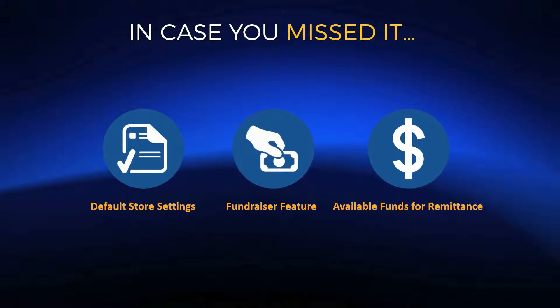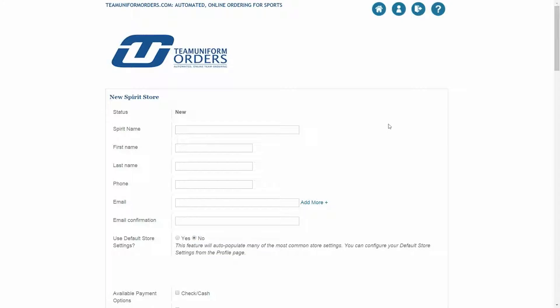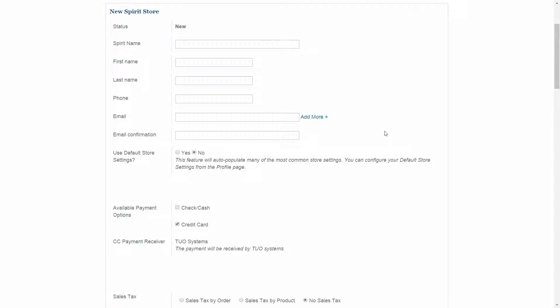A couple of other features we'd like to talk about — some things that were released over the last month or so. The first will help you build stores faster than ever before, and it's called Default Store Settings. In a nutshell, this gives you the ability within your main dashboard to set up defaults for about 75% of the options required every time you build a store. We'll jump over to the dashboard and show you where that can be found.